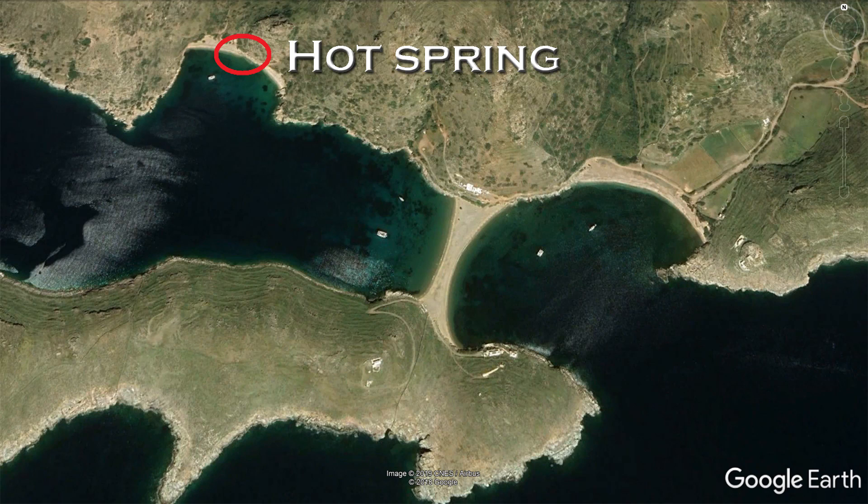Further around the headland there is a hot spring that you can walk to and sit in. It's about 35 degrees in the water and it comes bubbling up through the ground.